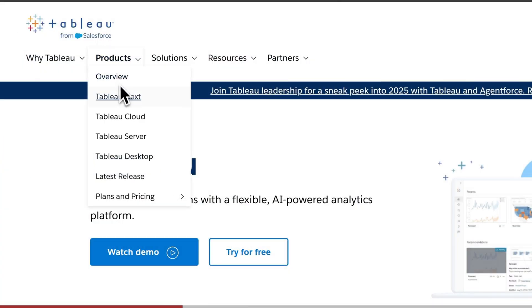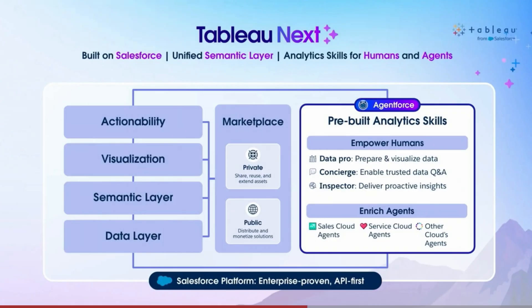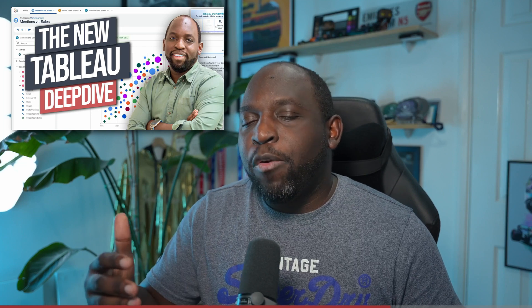You might also be wondering what's happening with the traditional products — Tableau Desktop, Tableau Prep, Tableau Server. They're not going anywhere. They're going to be running in parallel with this new platform. So what I want to do is take you through what we know so far. Everything we're seeing is from demos and examples. I made a much longer video that goes into that detail. This video is the 10-minute summary you can share with your colleagues.